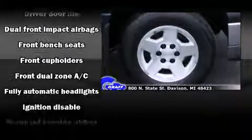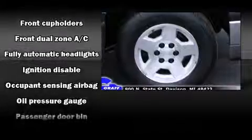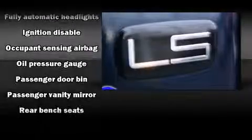Chevrolet also prioritized safety and security with features such as dual front impact airbags with occupant sensing airbag, ignition disabling, and ABS brakes.